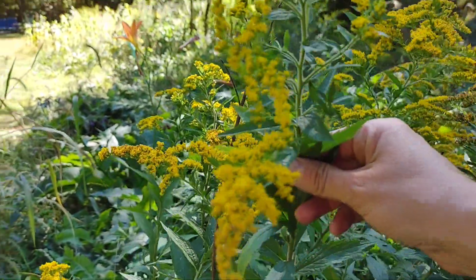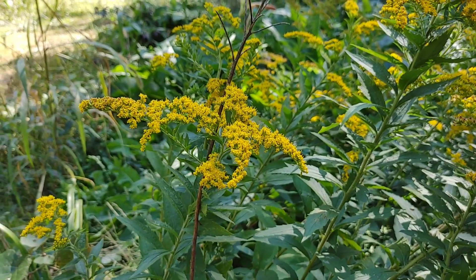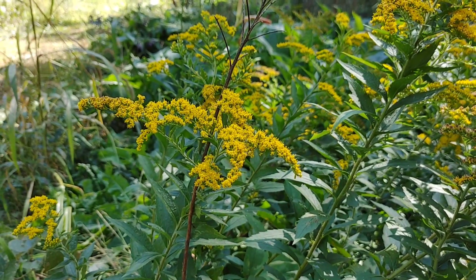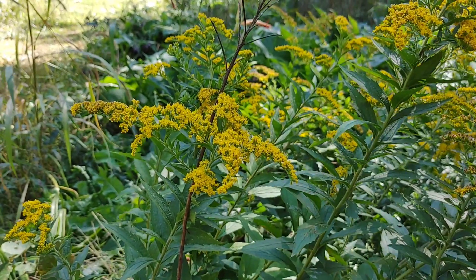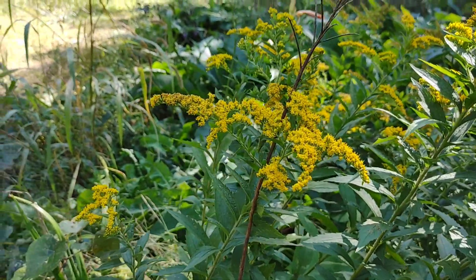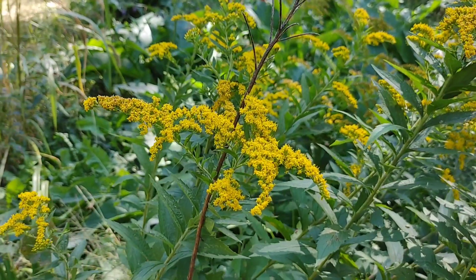So this is goldenrod, and when it was first introduced to me, it was explained something called the doctrine of signatures, and what that means is what a plant or food looks like gives you a hint of what it does. So for example, a walnut — you'll hear a lot of people say walnuts are good for the brain, and when you unshell it, it reminds you of a brain. In this case everyone was saying it comes out like this and reminds you of your nostrils, and it's an antihistamine that's good for sinuses.